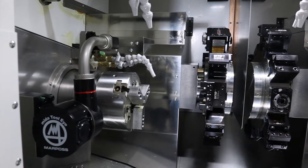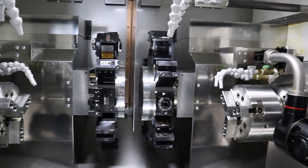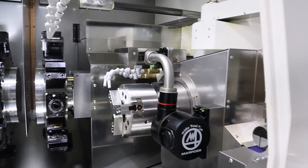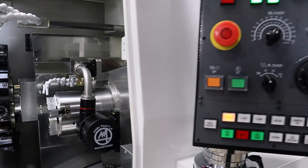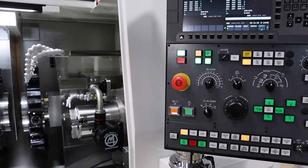All stations on both turrets have driven tools for milling and side work. Dual 42 millimeter bore spindles come with a six inch three jaw chuck and can be updated to a 52 millimeter bore.